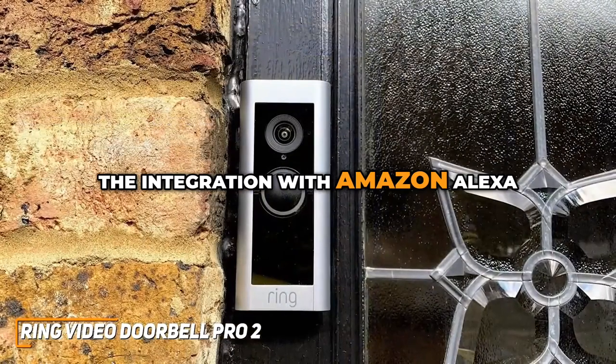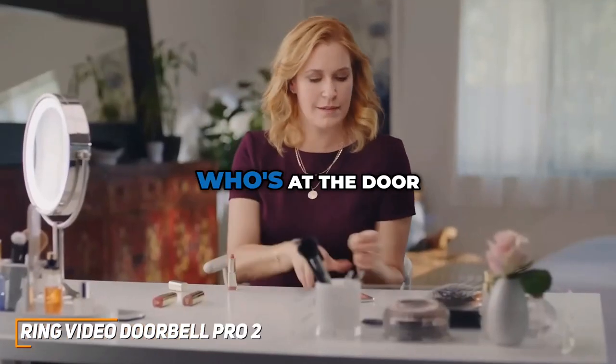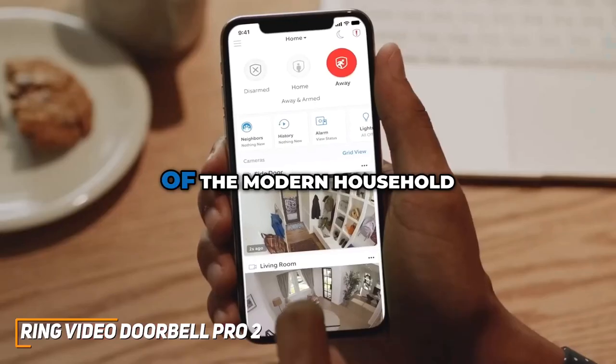The integration with Amazon Alexa and other smart home devices takes convenience to the next level. You can not only see who's at the door, but also communicate with them without lifting a finger. It's a seamless smart home experience that aligns with the demands of the modern household.